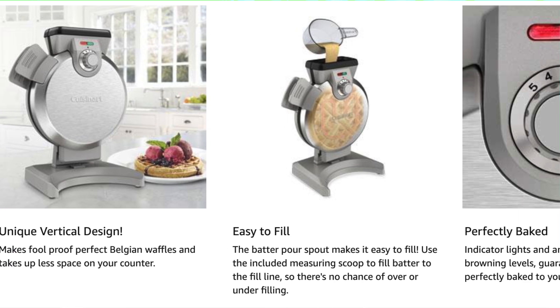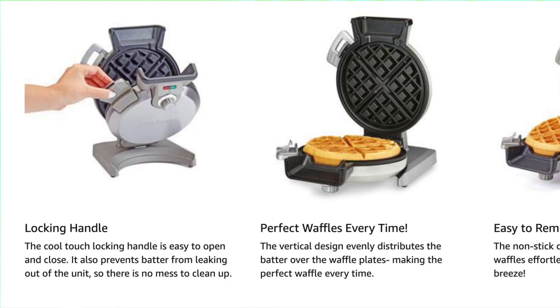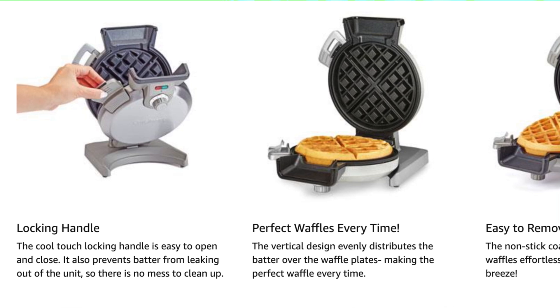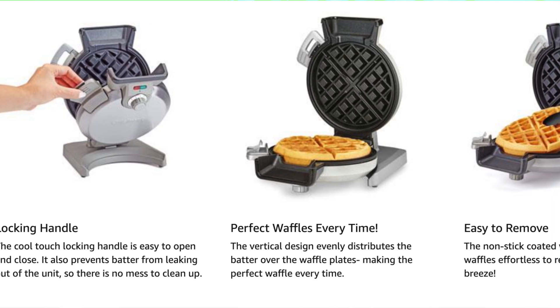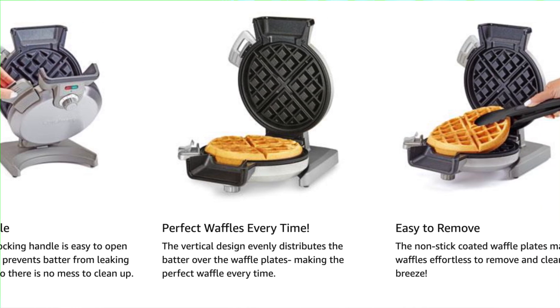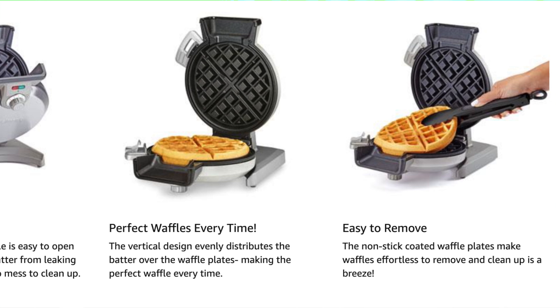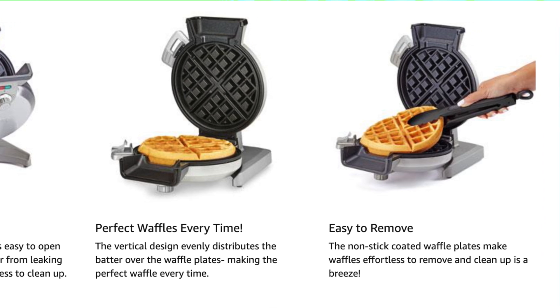So who's it for? It's perfect for anyone who wants restaurant quality Belgian waffles without sacrificing half their counter space. Ideal for the solo breakfast enthusiast or anyone serious about perfecting their waffle game, but who doesn't need to serve a crowd. If you're cooking for a battalion, you might want to look elsewhere, but if it's just you and a cup of coffee, this is your new morning BFF.